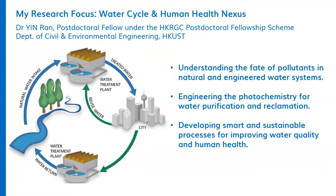Hello everyone, this is Dr. Ying Ran. I came from mainland China and I got both my MPhil and PhD degrees from Hong Kong UST. I'm now working as a postdoctoral fellow at the Department of Civil and Environmental Engineering at Hong Kong UST. Today, as a representative, I'm going to share with you about the life of a research postgraduate student at Hong Kong UST.